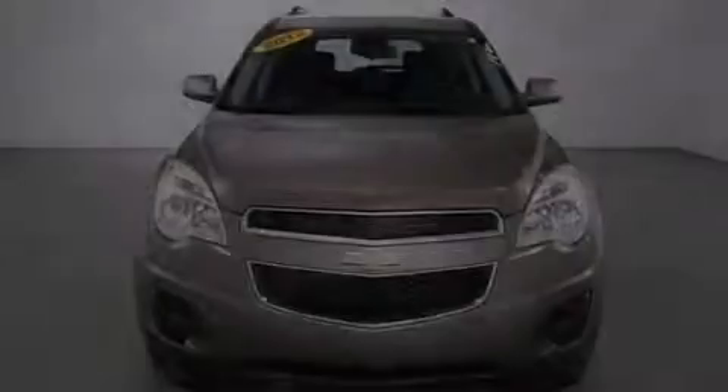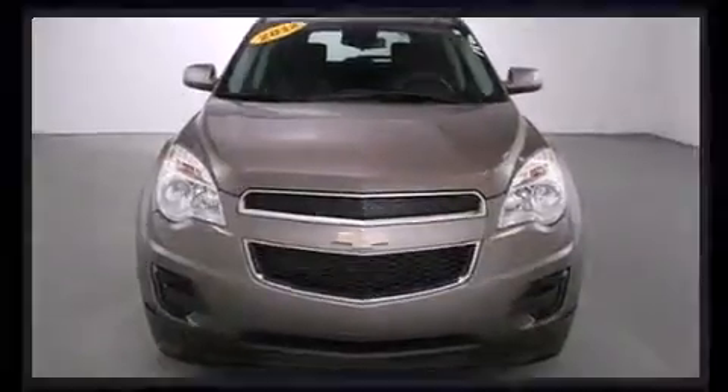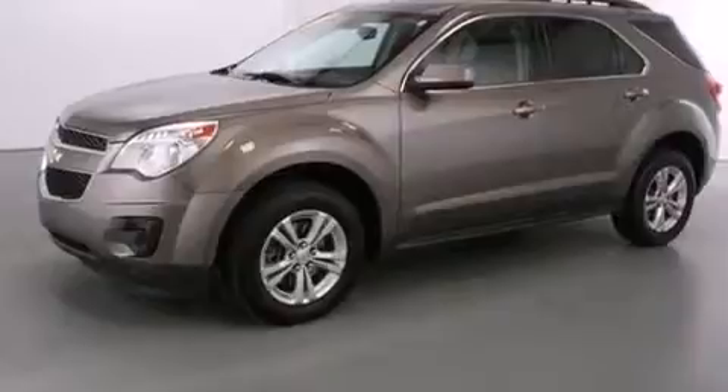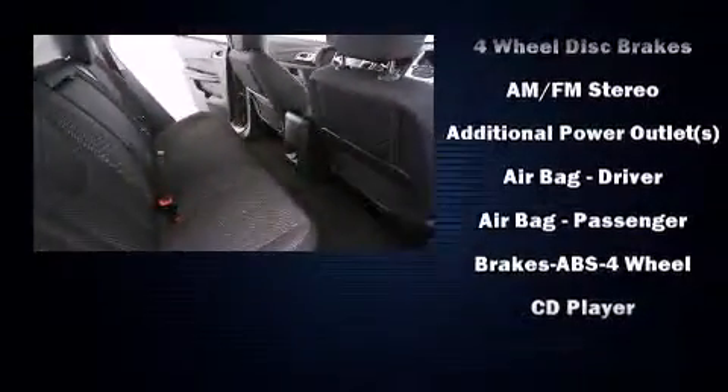Familiarize yourself with a 2012 Chevrolet Equinox. Chevrolet prioritized practicality, efficiency, and style by including fully automatic headlights, heated door mirrors, rear wipers, and remote keyless entry.